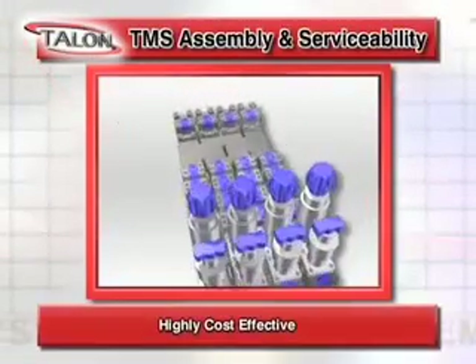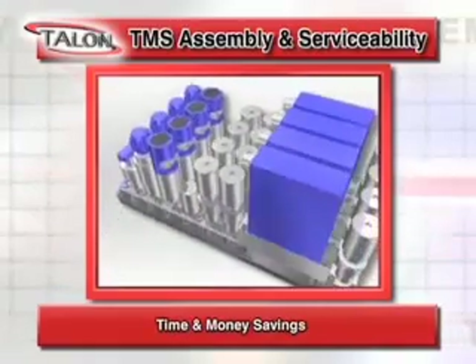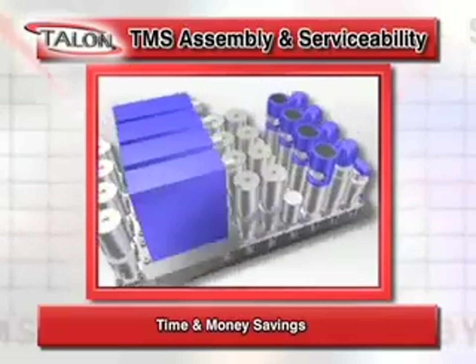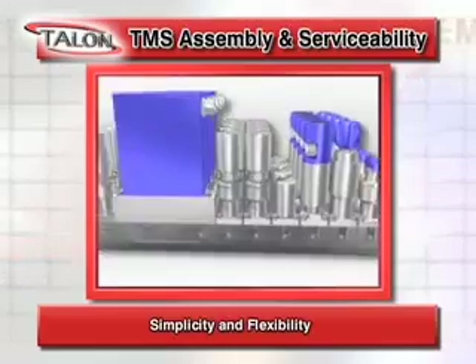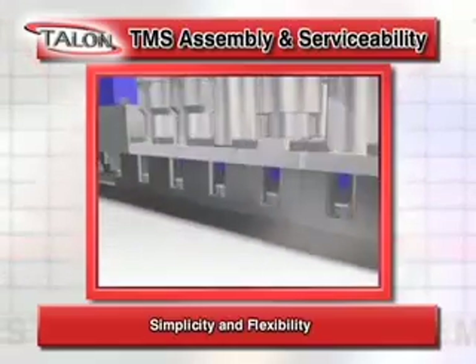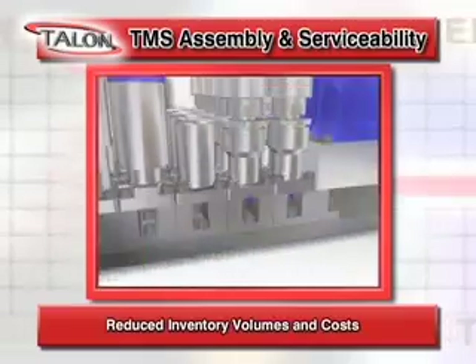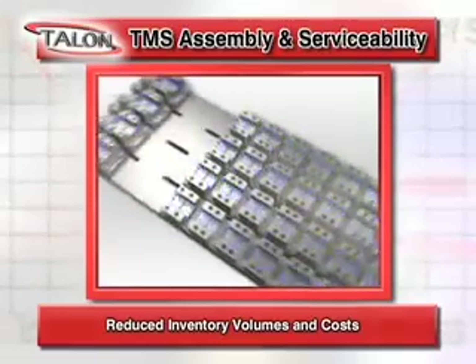TMS is a highly cost-effective gas management system. The greatest time and money savings come from the ease of assembly and serviceability. Simple design rules for TMS parts deliver maximum flexibility, allowing for reduced inventory volumes and cost by utilizing the same parts across multiple platforms and applications.